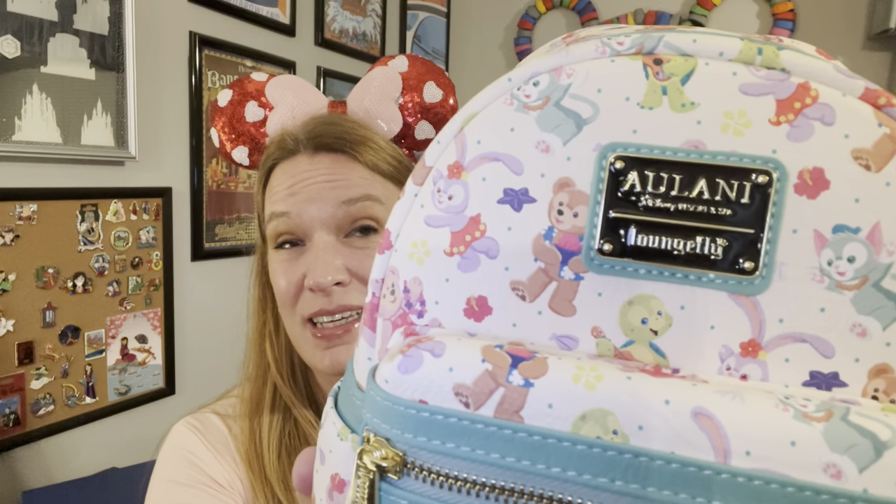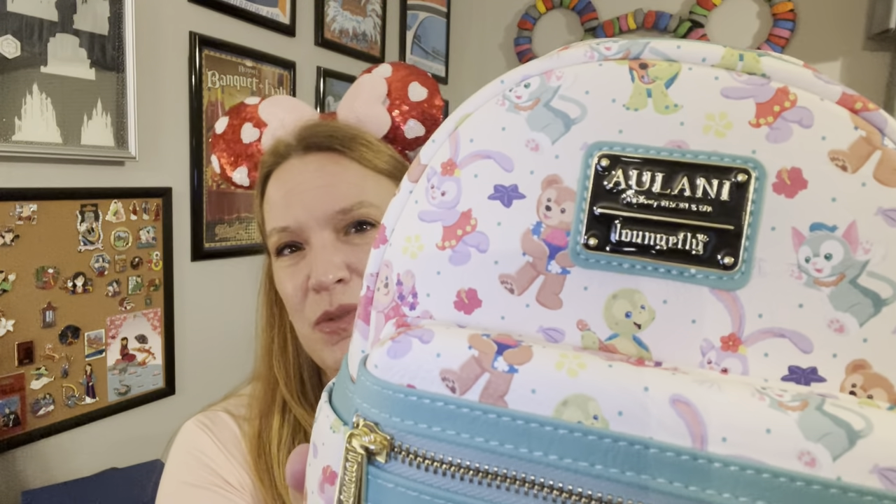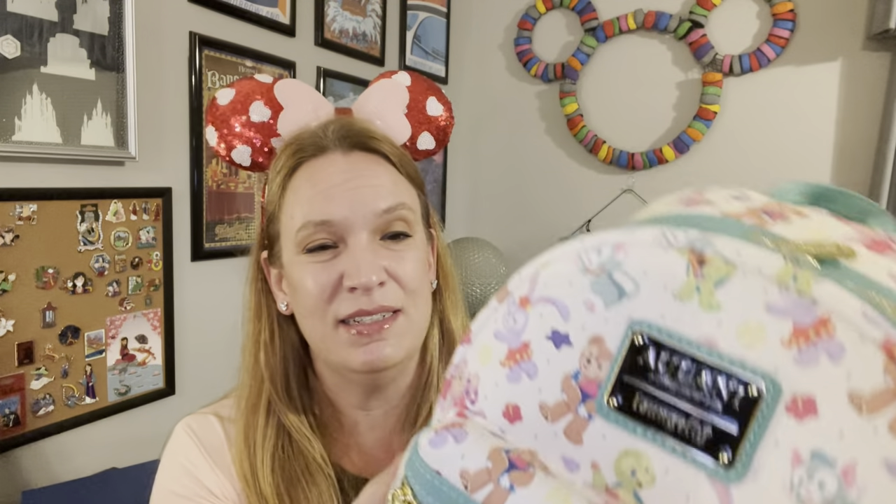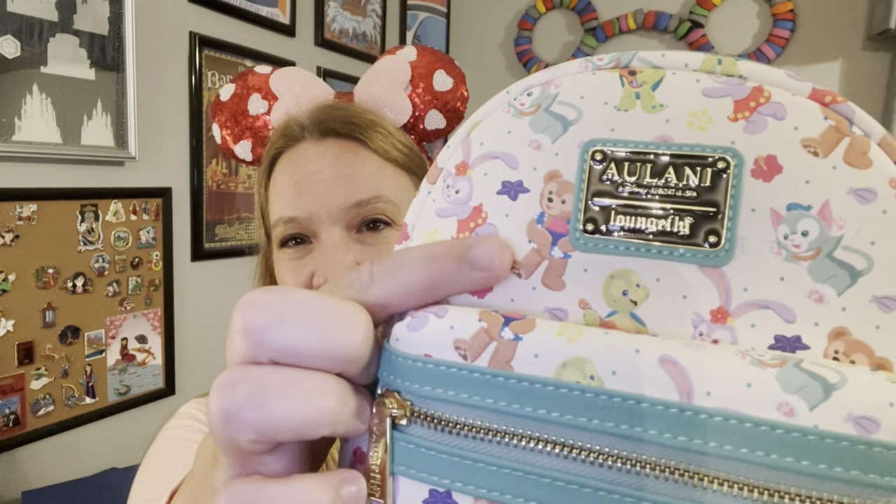The first thing I wanted to share is that awesome backpack I found. I had seen Liz Lennon post when she did a Polynesian resort tour focusing on the shops, and she showed this in there. I didn't even know it was a thing, so I immediately went to Shop Disney to find it because I'm a huge Duffy fan. It has Duffy and all of his friends — Shelly Mae, Olu, Gelatoni — all of them. It's just the cutest little backpack, and we're planning to go to Aulani for our 25th anniversary, fingers crossed. So while I was at the Polynesian I went ahead and picked it up for myself.